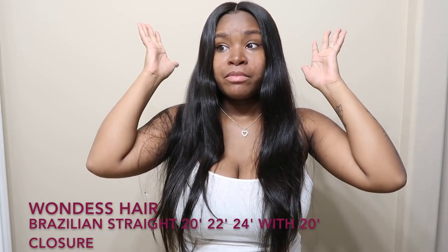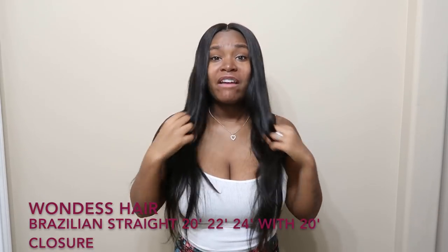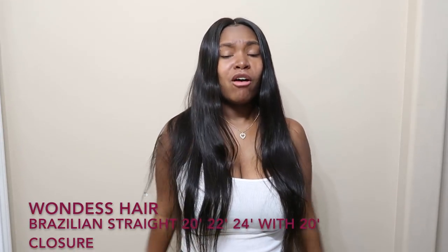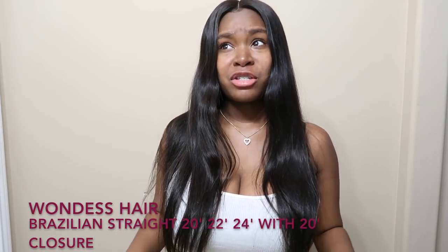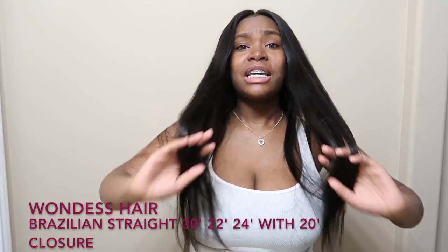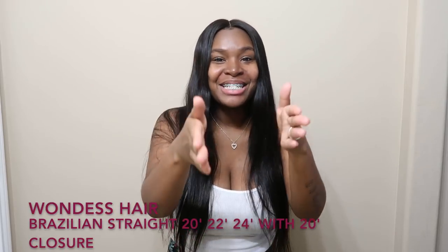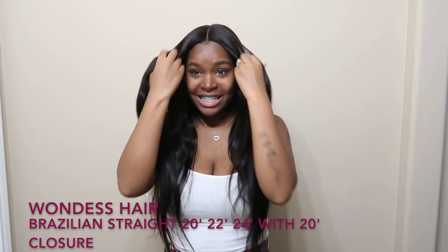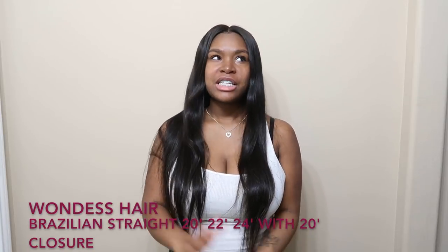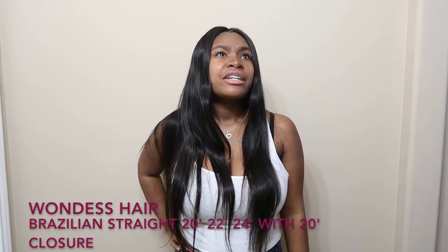The link, the name, the bundles that I have in my head and the lengths will be right below the screen, and all the information will also be in the description below. I'm looking in the mirror right now because I just love these bundles. It's my first time having them — I've had this hair in for about two, maybe three days now.